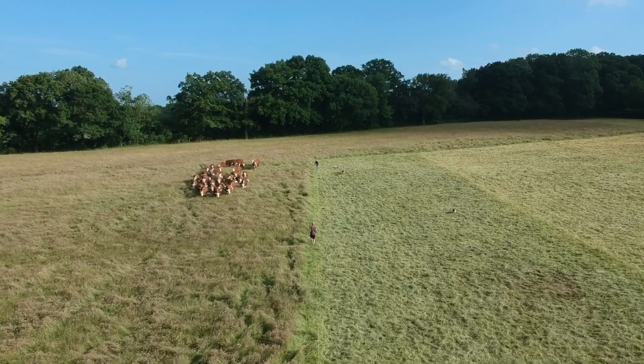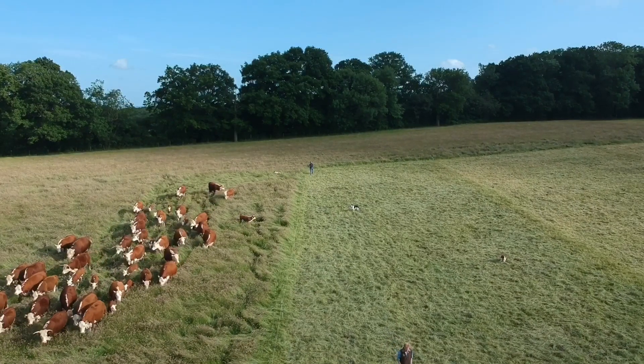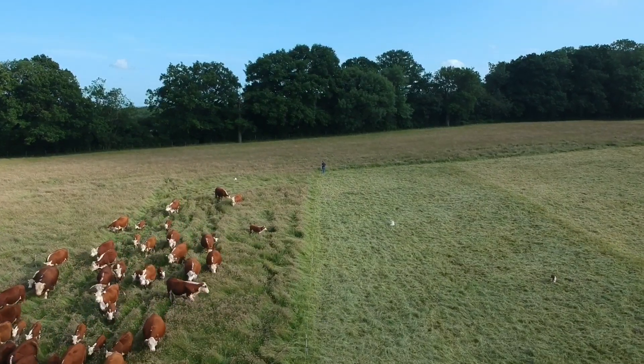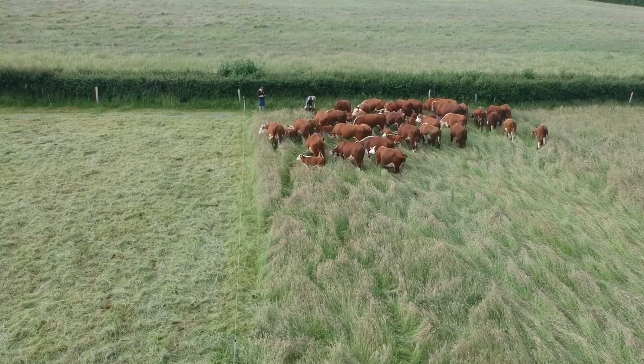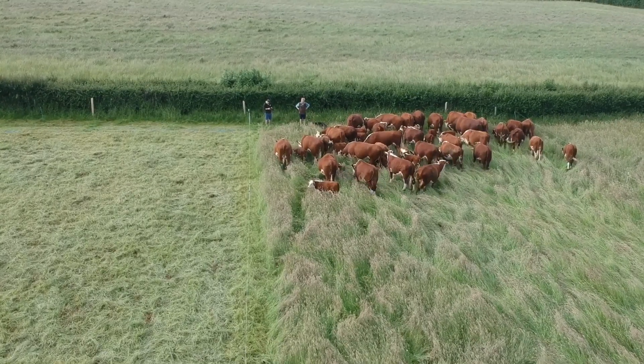You can see here in this video how we've moved them out of one paddock, leaving probably about a third of the bulk to protect the soil and the land from excessive heat. They're moving into lovely lush pastures, very diverse, and it's still only mid-June, so they're in a good place at the moment and the cows look blooming.